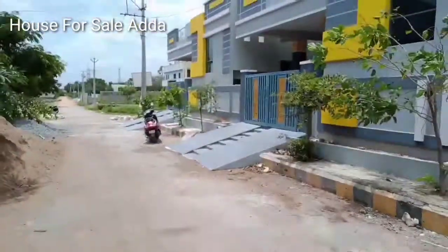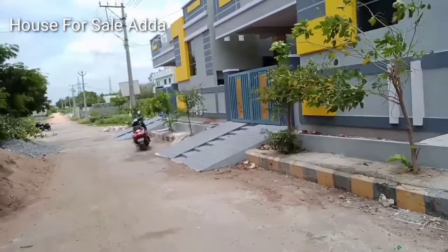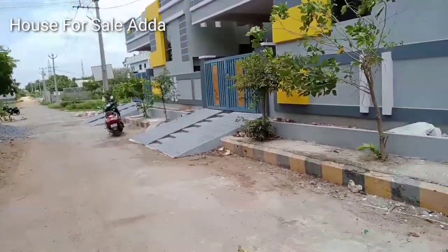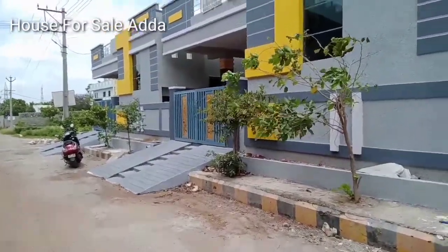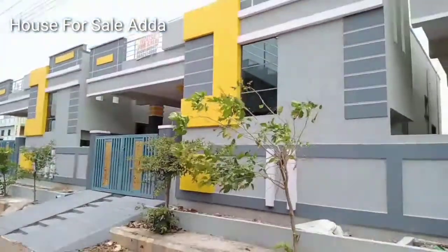Hi friends, welcome to our channel house for sale. I am here in Koramula village. Here is the Nara Pal main road. This is HMDA layout, friends.